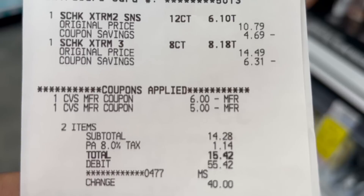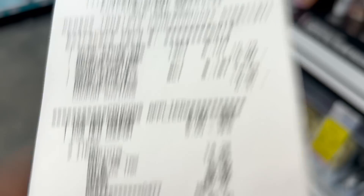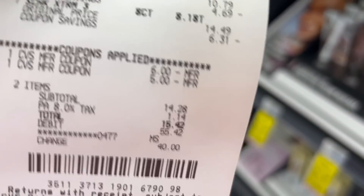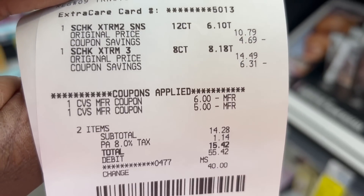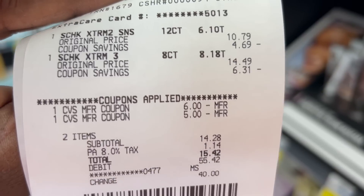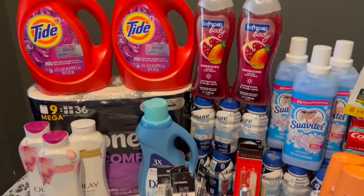I rolled in a $6 ExtraBuck and a $5 ExtraBuck — total came down to $15.42. I got back that $10 ExtraBuck. I'm also going to submit my receipt to Ibotta and get back $3 for each Schick razor, making it essentially free.